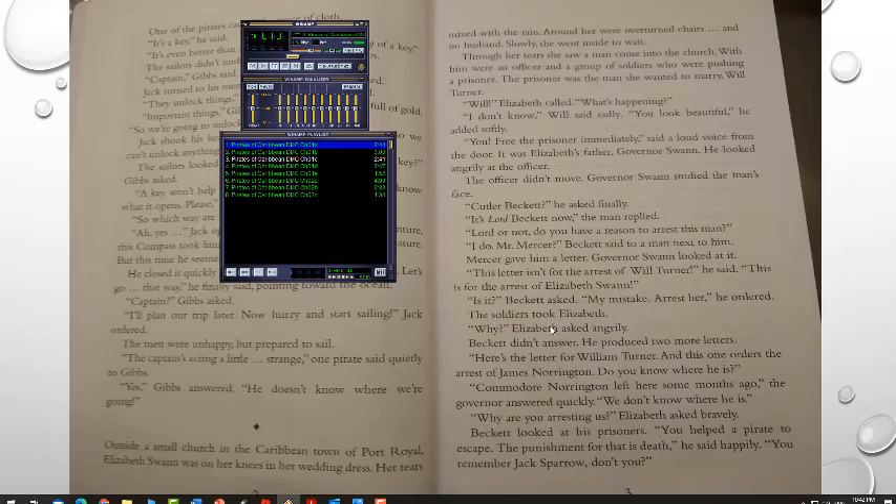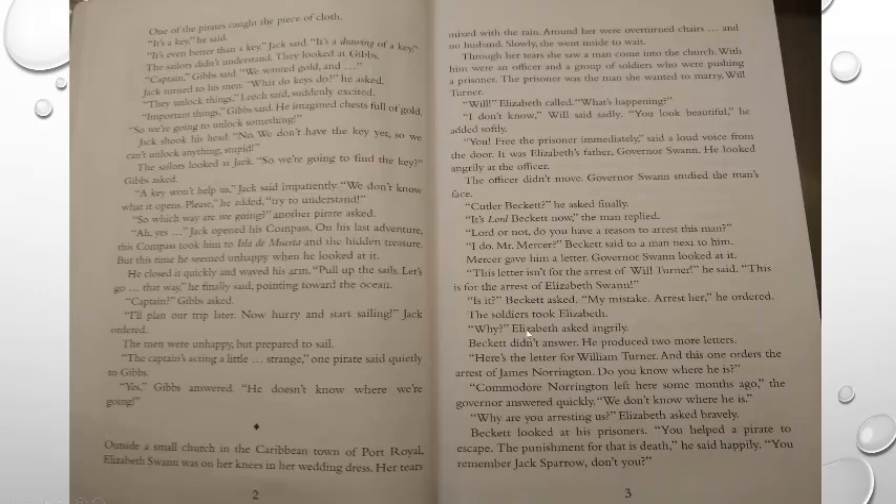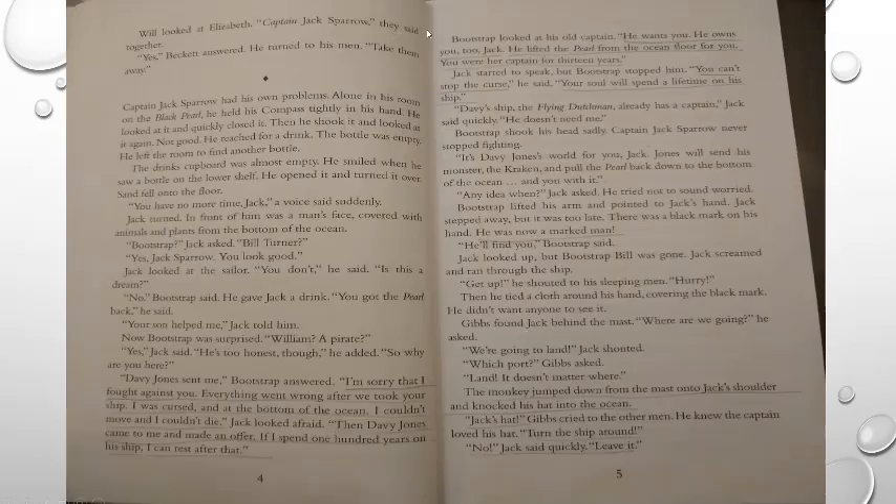'My mistake. Arrest her,' Beckett ordered. The soldiers took Elizabeth. 'Why?' Elizabeth asked angrily. Beckett produced two more letters — one for William Turner and one ordering the arrest of James Norrington. 'Do you know where he is?' he asked. 'Commodore Norrington left here some months ago. We don't know where he is. Why are you arresting us?' Elizabeth asked bravely. Beckett looked at his prisoners. 'You helped a pirate to escape. The punishment for that is death,' he said happily. 'You remember Jack Sparrow, don't you?' Will and Elizabeth looked at each other. 'Captain Jack Sparrow,' they said together.